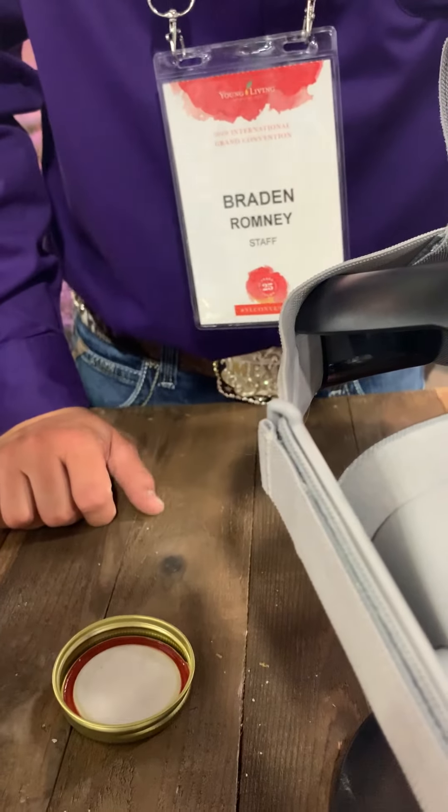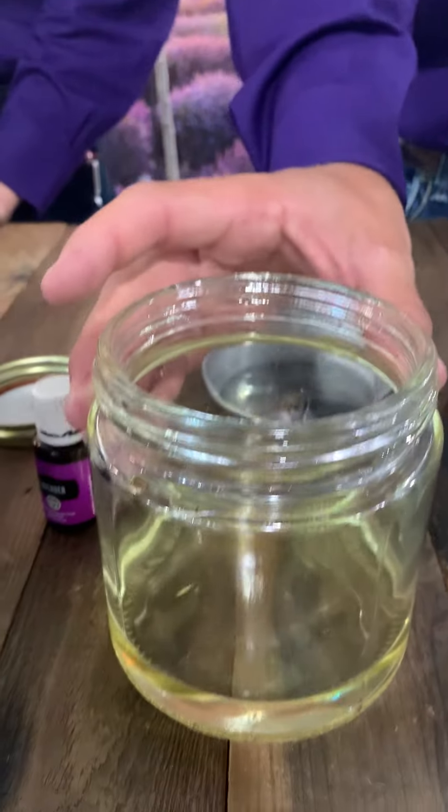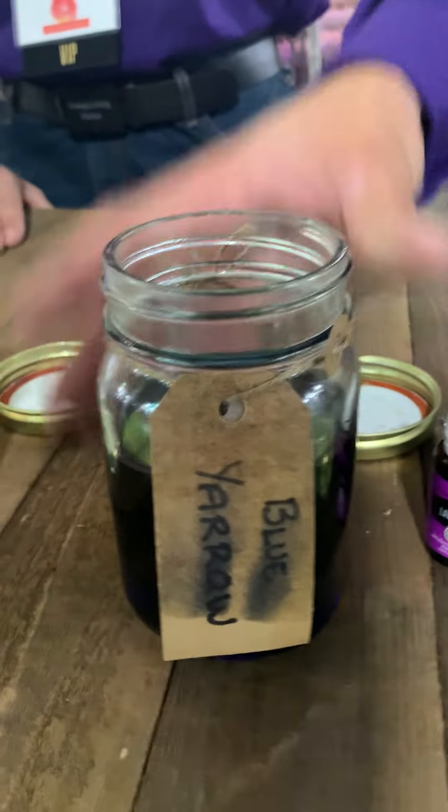That one's my favorite — it really smells amazing. The lavender is over the still right now, and the farm really is over the still right now.